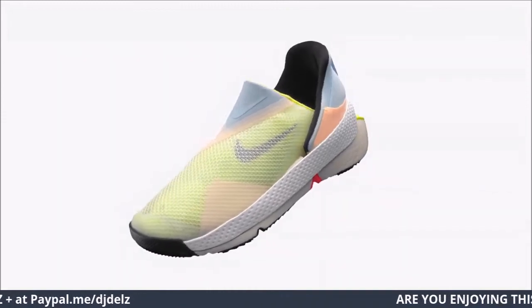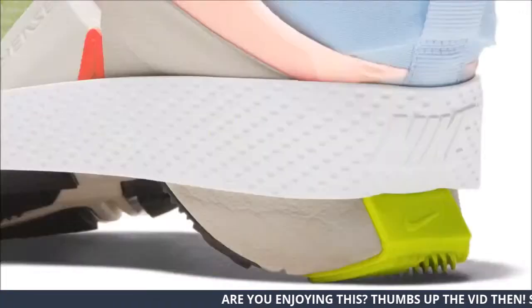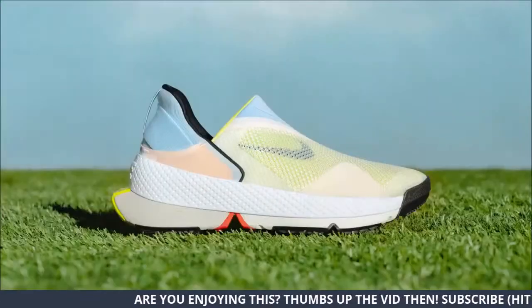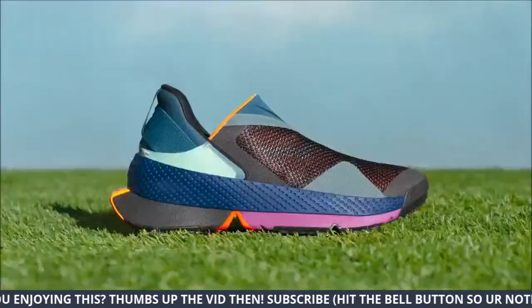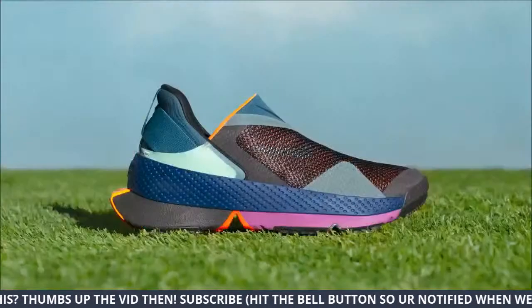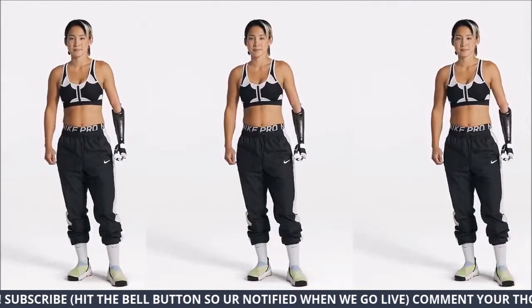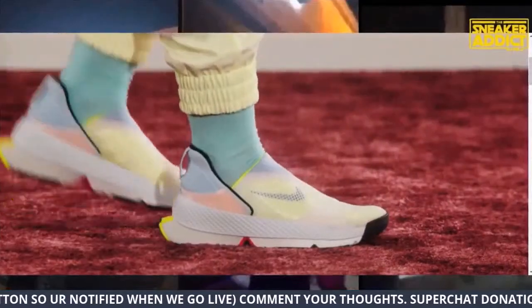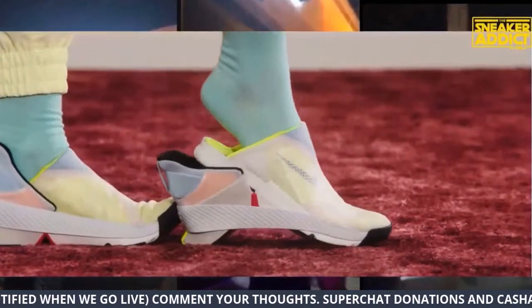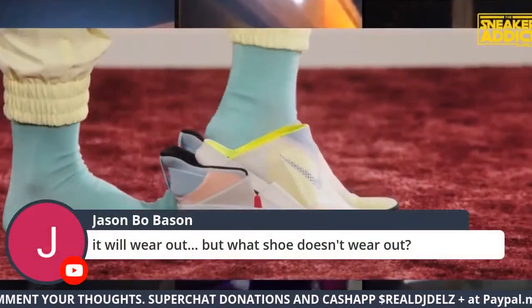I'm excited — I may get a pair of these honestly, depending on how much they cost. This colorway I want though — it's like a Phoenix kind of vibe with the purple and orange. I like that colorway. They've got to whip up some better colorways. Nike, holler at me — let me whip up a colorway for you. I'll cook something up real nice.